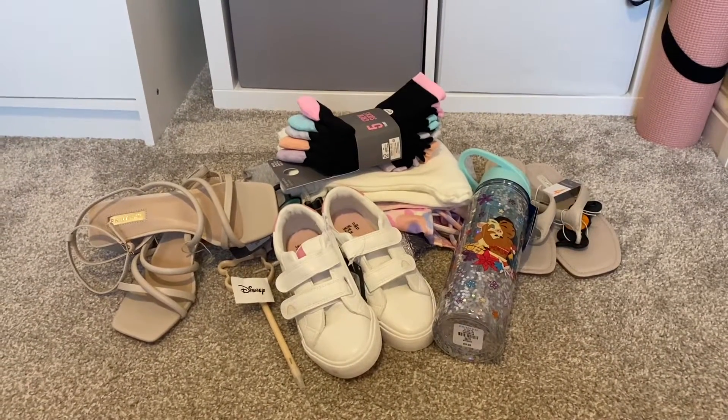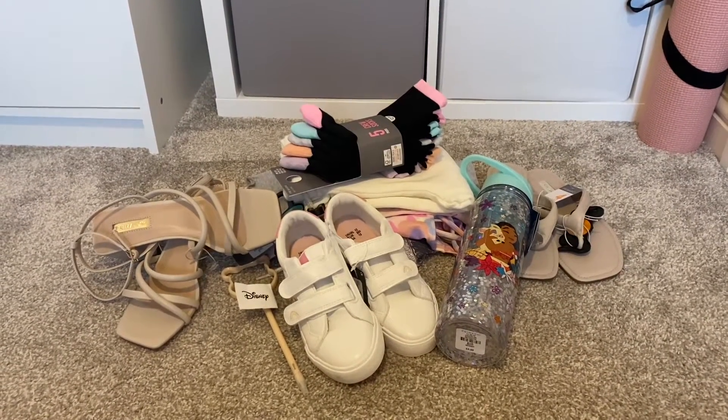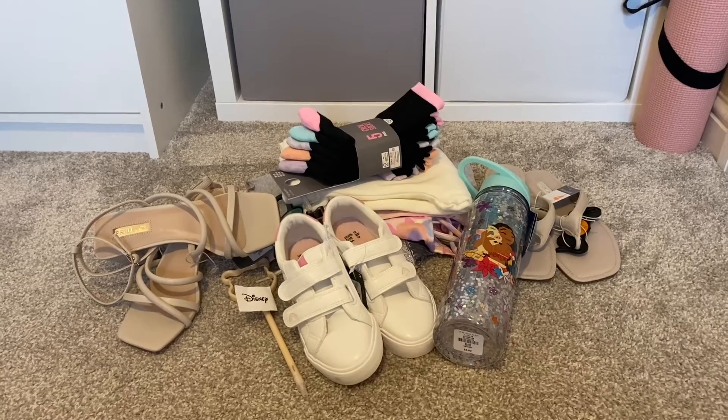So that's everything I picked up on this visit to Primark. Thank you so much for watching and I'll see you again next time — goodbye!